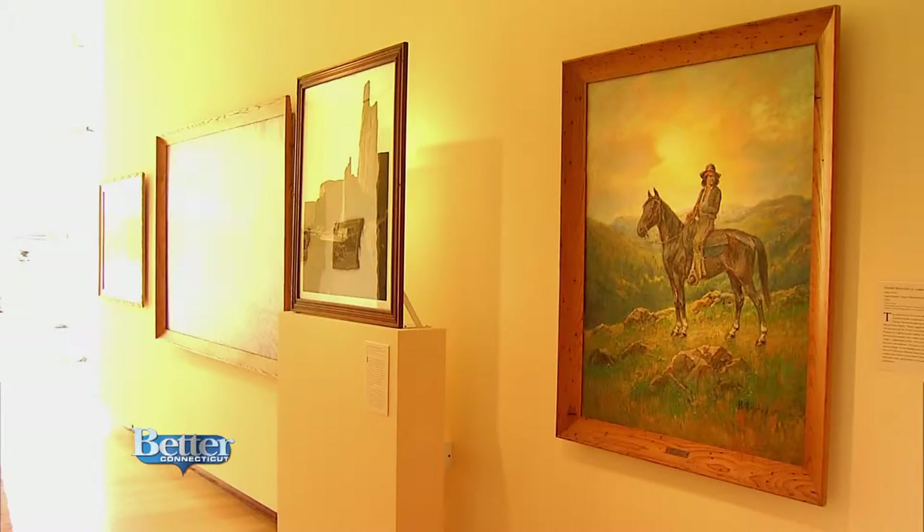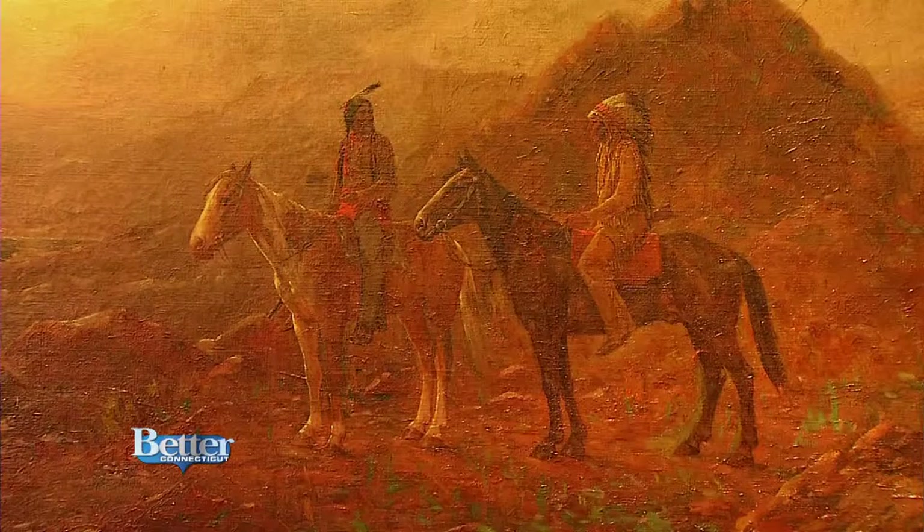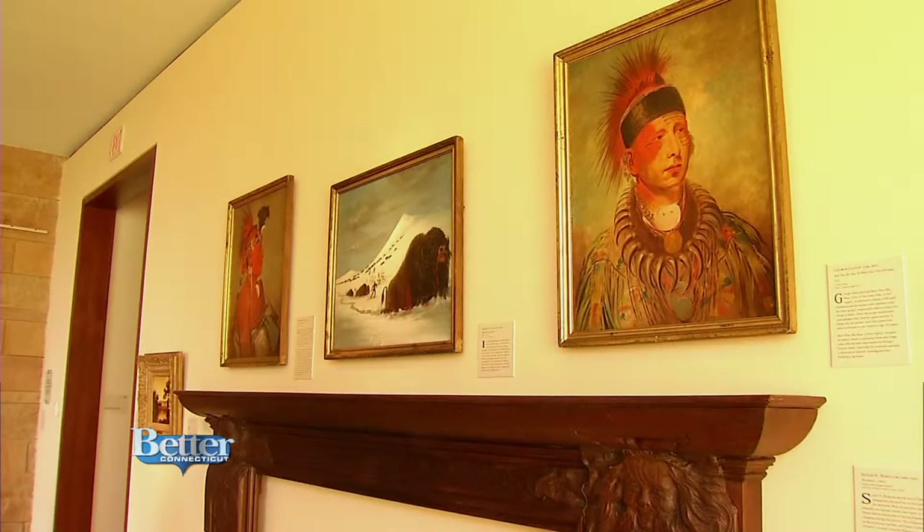Never before have we had the space to put on display Native American artwork, and so this is one of the most exciting new galleries for folks to visit.